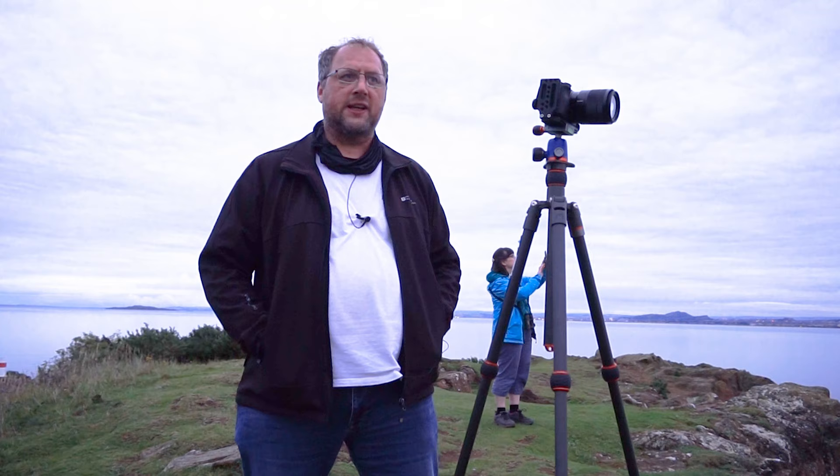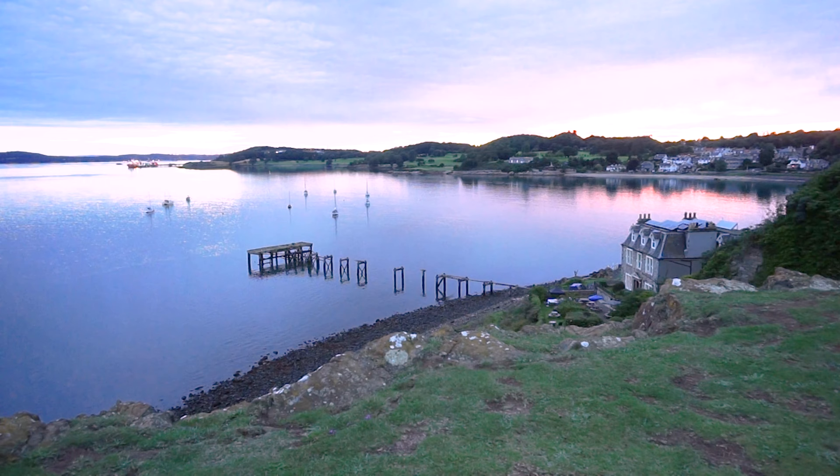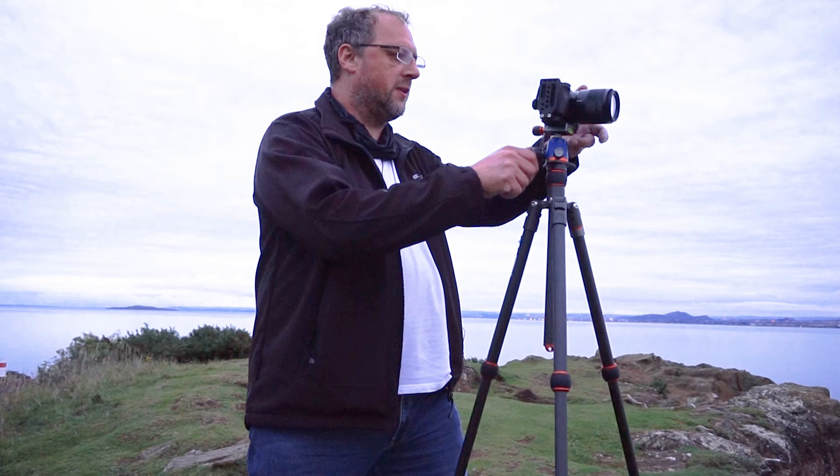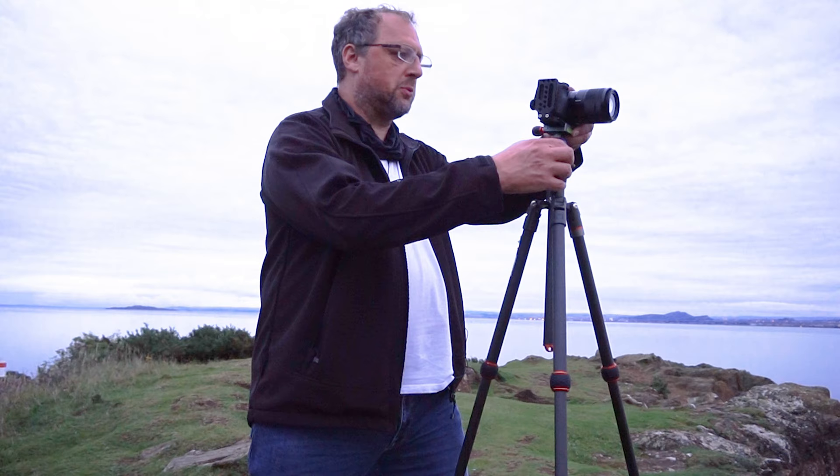I've come a little bit higher up the cliff now and I'm looking down on the pier — it's just down there. It's a lovely sunset tonight, so I'm going to try and capture that in this photo, but really the focus here is on the pier. What I'm going to try and do is get the pier on the rule of thirds, just about there, give or take. I'll swing it down slightly because we've got that tail down there as well.